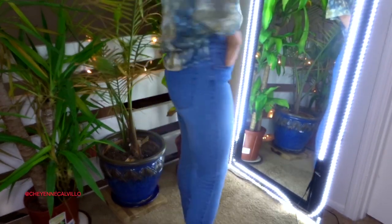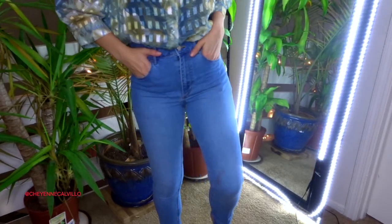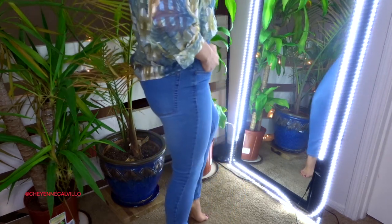I also picked up two pairs of denim. The first pair has no brand tag anywhere and is a size 30 length — skinny ankle high-waist denim for $4.49. I don't have a pair of regular high-waist denim that goes all the way up high and down to my ankle, so I picked these up.